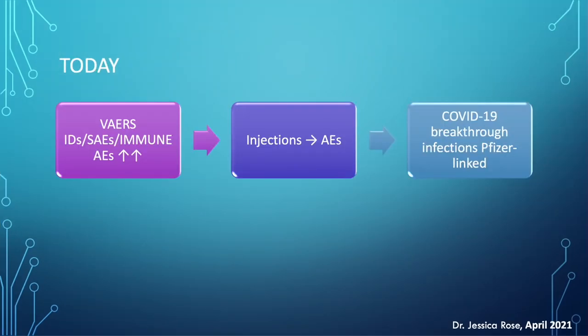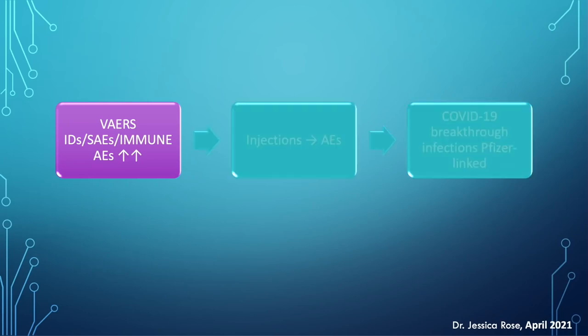Today I'm going to touch on three major findings from my study. The first is in reference to the VAERS ID counts, the severe adverse event count and percentage, and the immunological adverse events being reported. The second will involve evidence of causation — that the injections are actually causing the adverse events. And the third will touch on breakthrough infections, which are cases of COVID that occurred in spite of the injections.